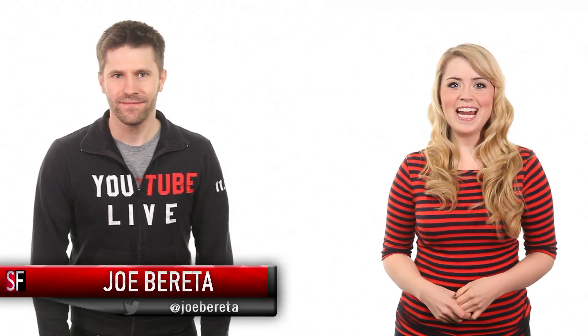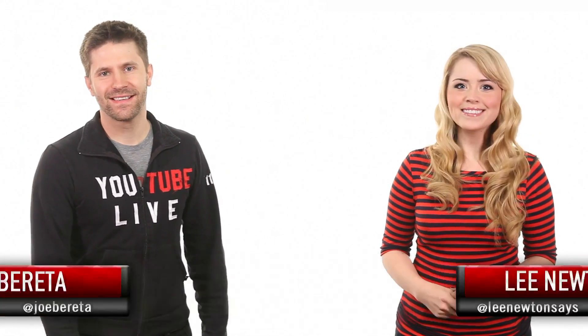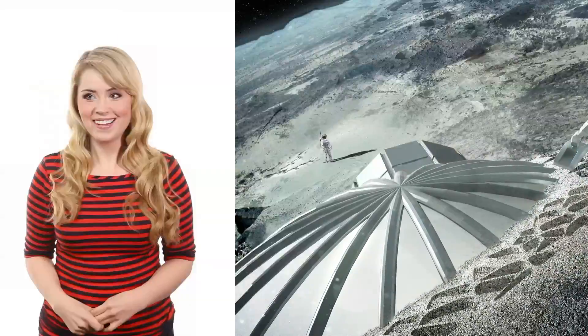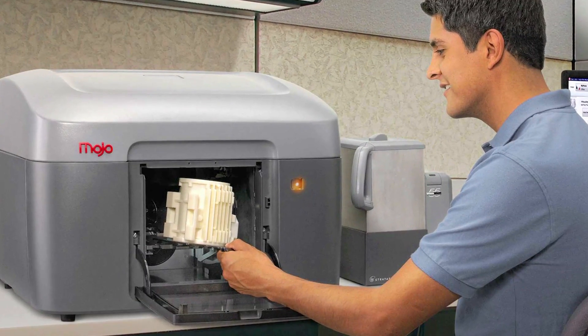Hey, this is SourceFed. I'm Joe Beretta. And I'm Lee Newton. The European Space Agency is taking one giant leap for mankind in the race to build a base on the moon, and their blueprints suggest that the base will be robotically assembled by robots utilizing 3D printers that will build the necessary components out of moon soil.